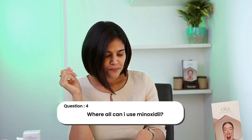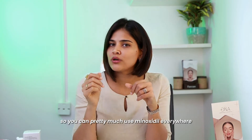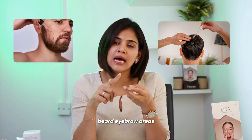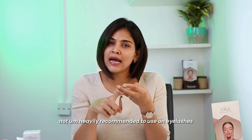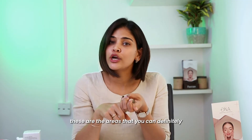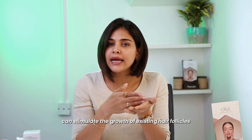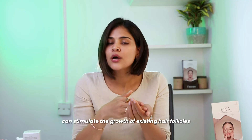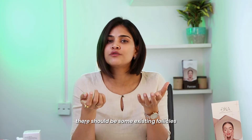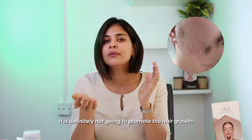The next question is: where can I use minoxidil? You can use minoxidil everywhere you want hair growth to be enhanced — on your scalp, beard, and eyebrow areas. It is not heavily recommended to use on eyelashes because it can cause irritation to your eyes. But you must understand and remember this: minoxidil can stimulate the growth of existing hair follicles. This means that when you want to improve growth on the beard area, there should be some existing follicles for the growth to be pronounced. If you have no follicles, it is definitely not going to promote hair growth.